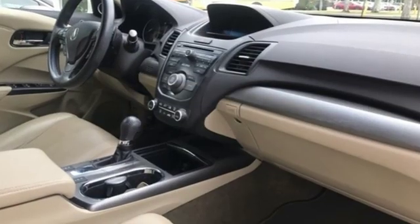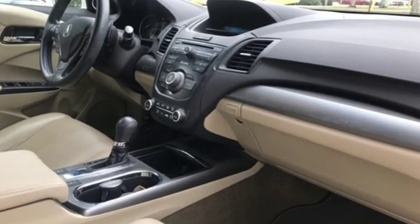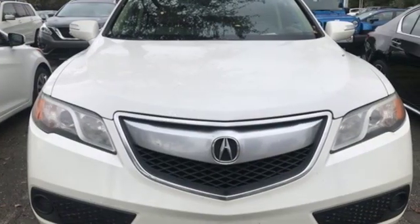Despite the increase in power and cylinder count, the new RDX is more fuel efficient than before. At Acura, we manufacture exhilaration, so you don't have to.